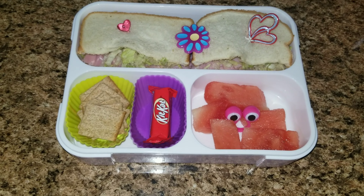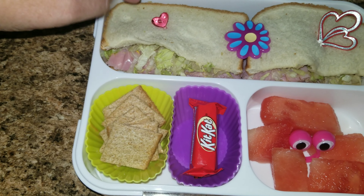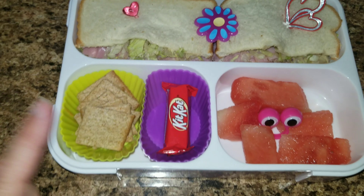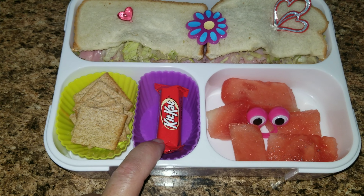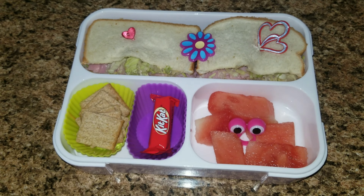Okay guys, happy Wednesday! Here is Sophia's lunch for today. She is getting a ham, lettuce, mayonnaise, and mustard sandwich. She is also getting some Wheat Thins, a little baby Kit Kat bar, and some watermelon. So that is Wednesday's lunch.